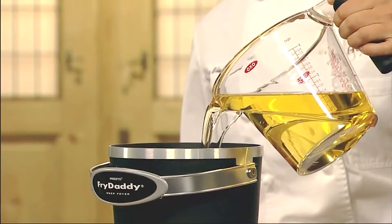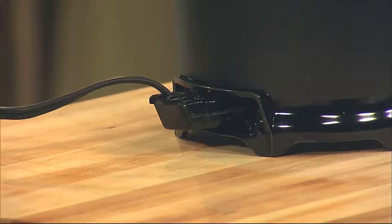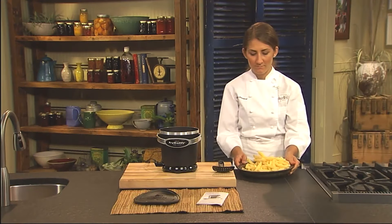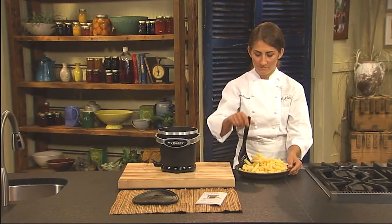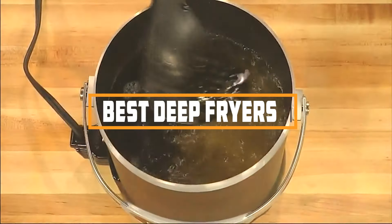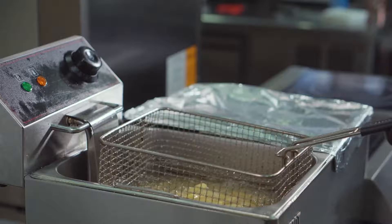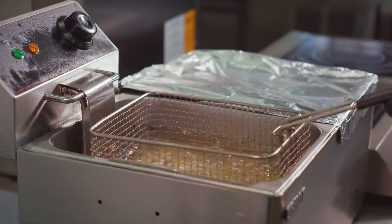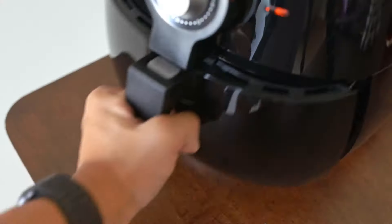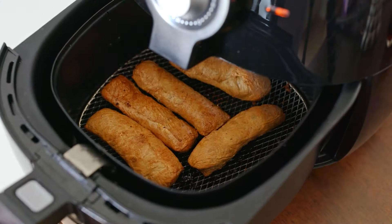Are you tired of soggy fries and lacklustre fried foods? A good deep fryer can make all the difference, elevating your culinary creations to crispy, golden perfection. In this video, we'll explore the 7 best deep fryers that will not only enhance your frying game, but also provide a hassle-free experience. Whether you're a frying novice or a seasoned pro, there's something here for everyone. So let's dive right in.